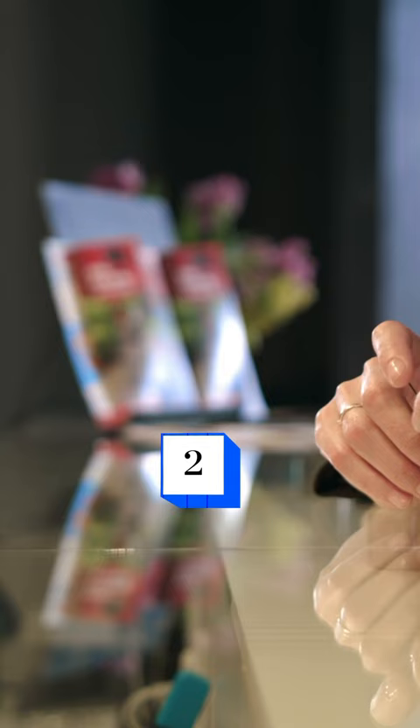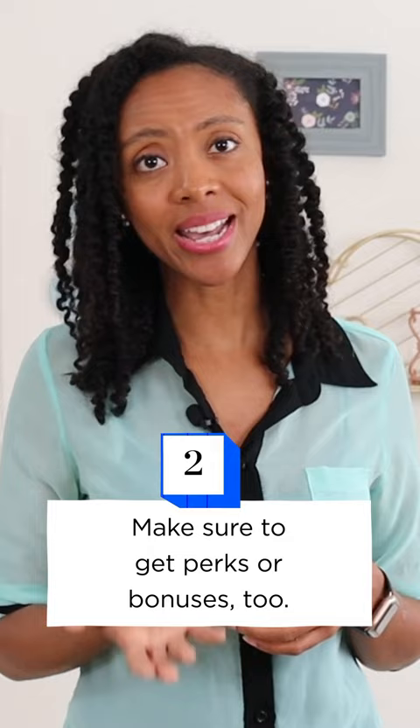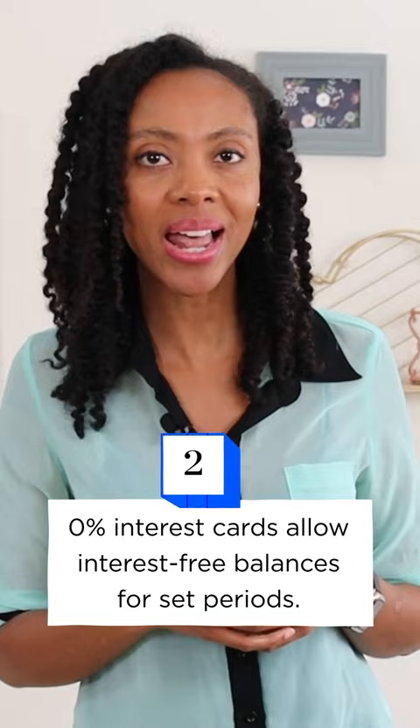If you're a regular traveler with good credit, a travel rewards card or 0% credit card might be a good option. Find a rewards card that offers a sign-up bonus or other perks to help lower trip costs over time, or a 0% card that would allow you to carry an interest-free balance for a set amount of time.